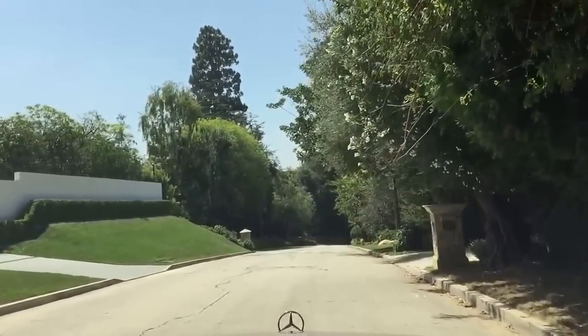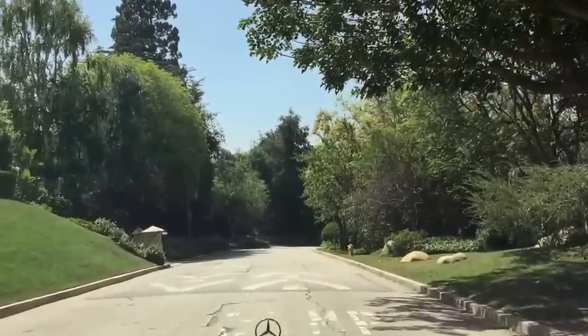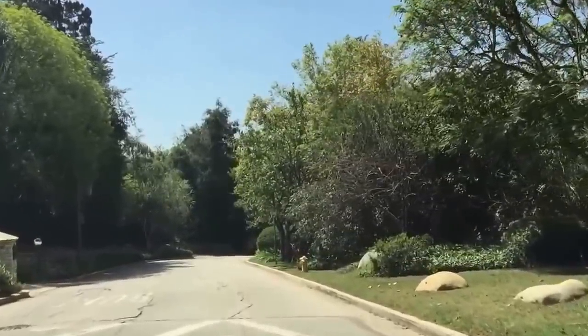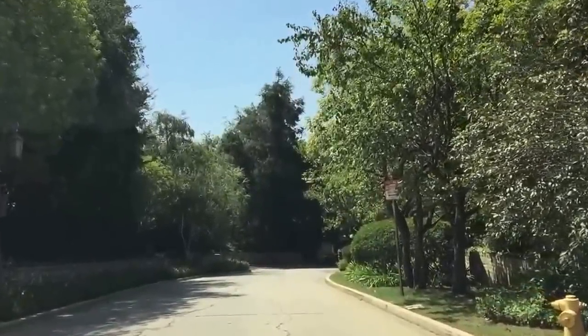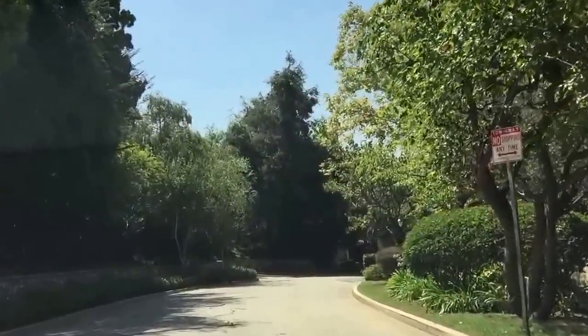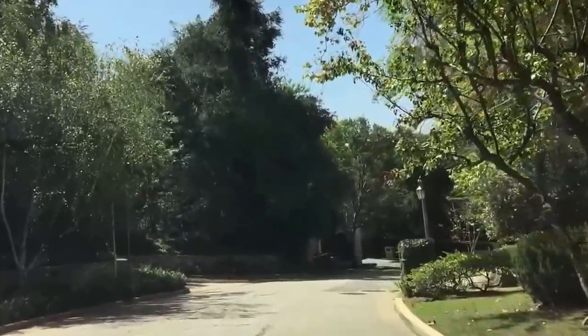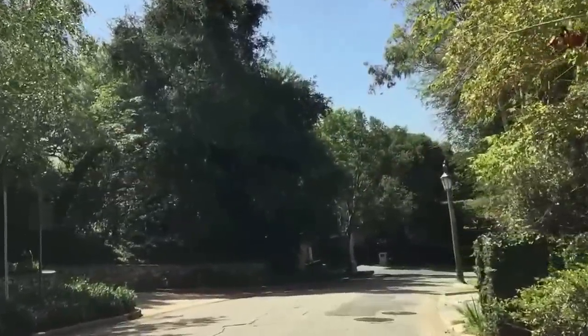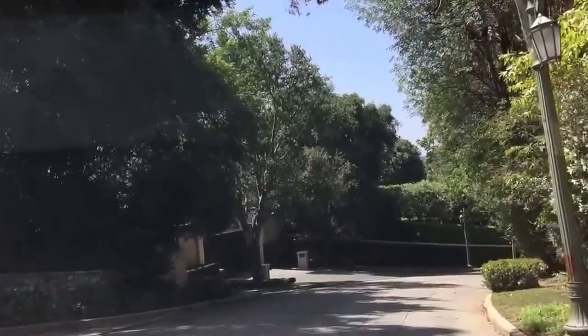We're almost at the end of Mapleton. It's a pretty small street — there are maybe only 25 homes here. Prior to six years ago, there were very few homes ever sold on this street, other than when the Spellings purchased the Bing Crosby Estate and built their mansion. For a long time there were no sales on this street, but in the last six years there have been about 10 to 12 sales on this particular two blocks.